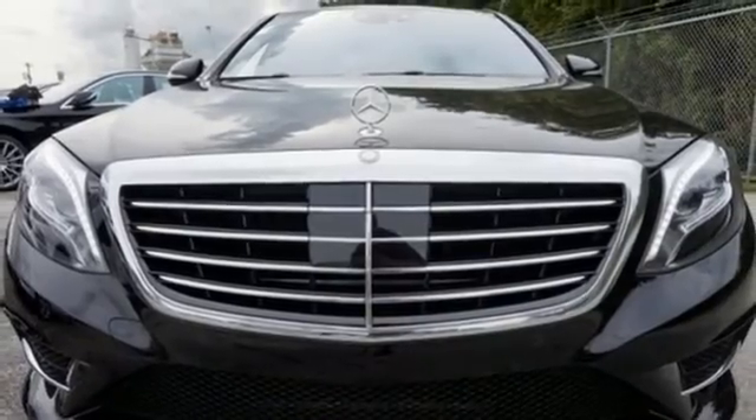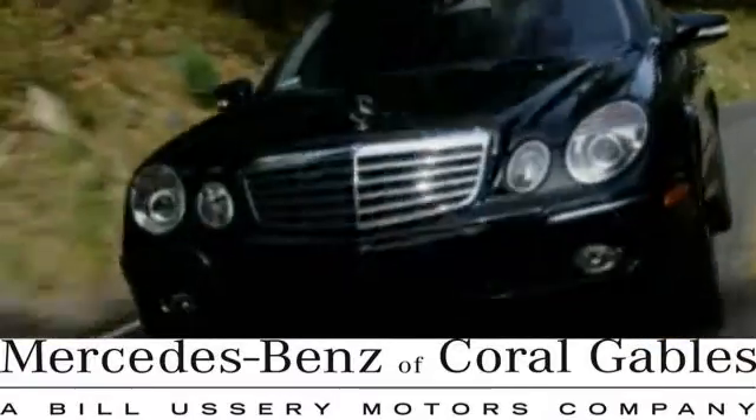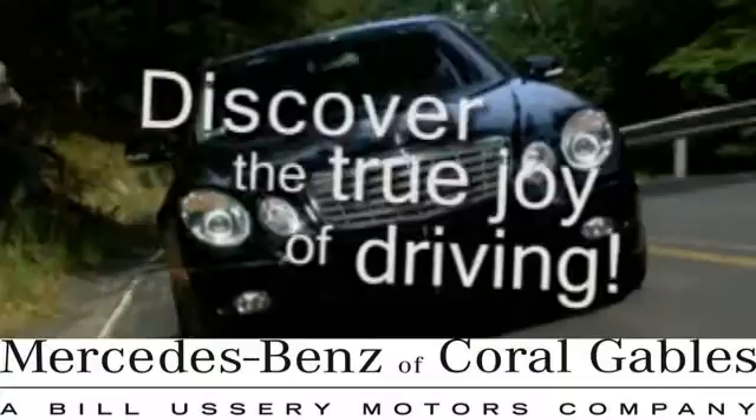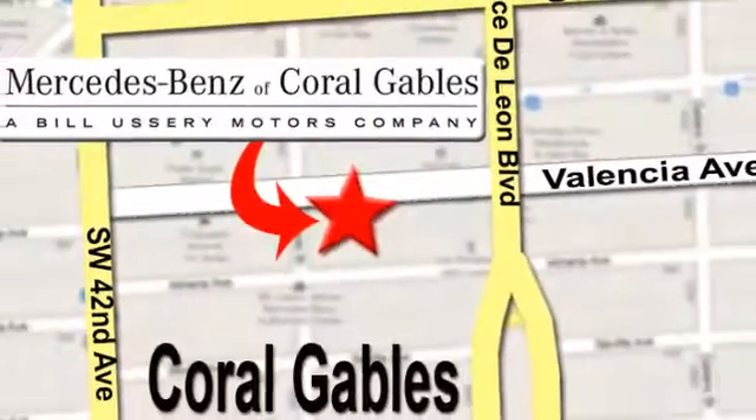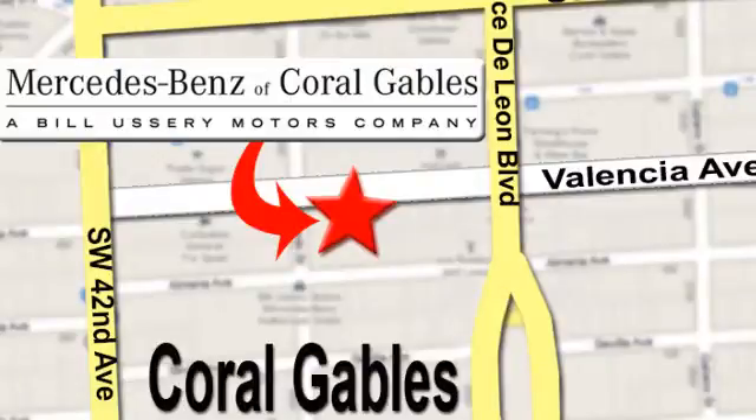Come in for a test drive at Mercedes-Benz of Coral Gables. Our goal is to help you discover the true joy of driving. We're conveniently located just west of I-95 at 300 Almeria Ave.